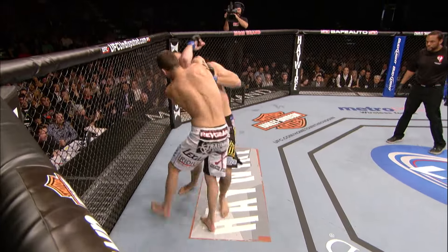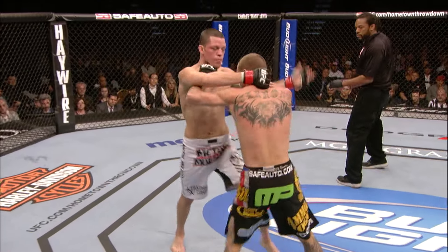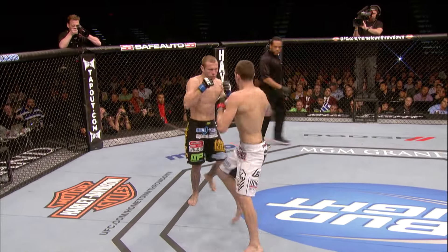They begin the battle quickly. Cowboy got off the cage. Good punches by Nate. A good right hand by Donald. Nice counter right by Cerrone. Twice, Nate has locked up Donald's arm in an arm triangle position from standing.